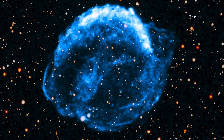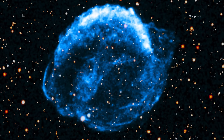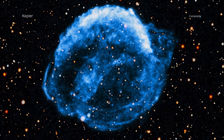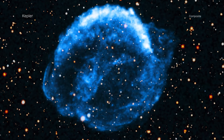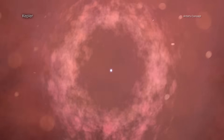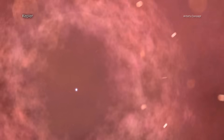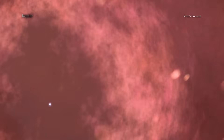A new movie shows the exciting development of Kepler's supernova remnant using data from NASA's Chandra X-ray Observatory captured over more than two and a half decades. Kepler's supernova remnant, named after the German astronomer Johannes Kepler, was first spotted in the night sky in 1604.